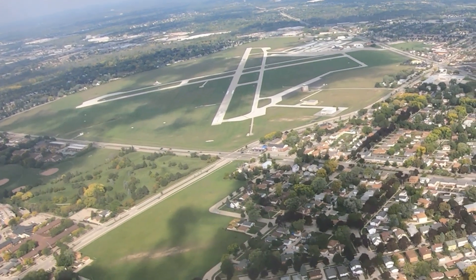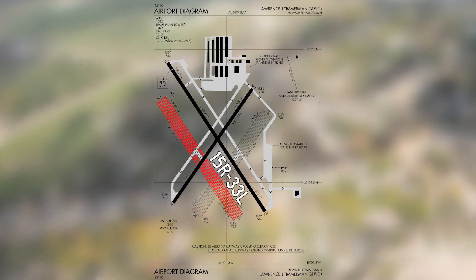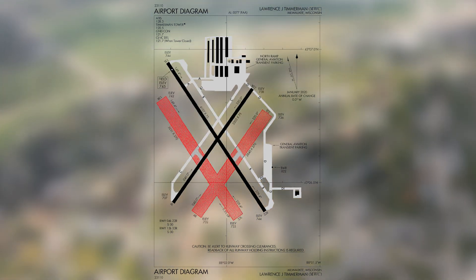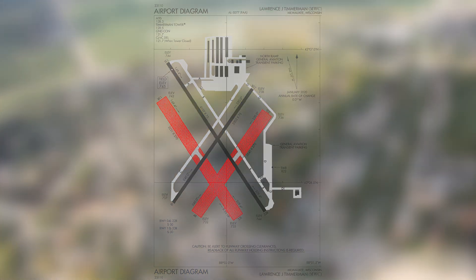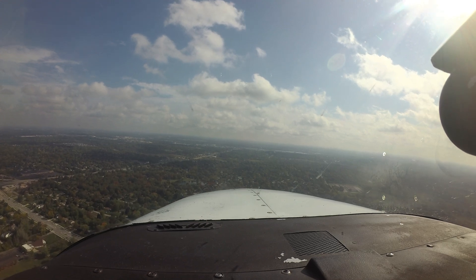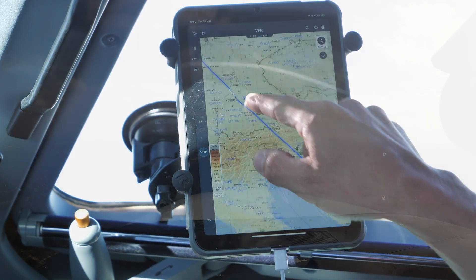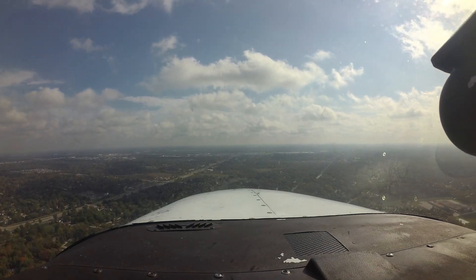The turf runways are 4R/22L and 15R/33L, and are only used from early May to mid-October. Pilots unaware of the turf runways have confused the full-length parallel taxiways as one of the parallel runways. One mitigation strategy to avoid wrong surface landings might be to load an instrument approach or create a GPS waypoint to the appropriate runway. If you are unsure how to accomplish this, please consult your navigator's user manual.